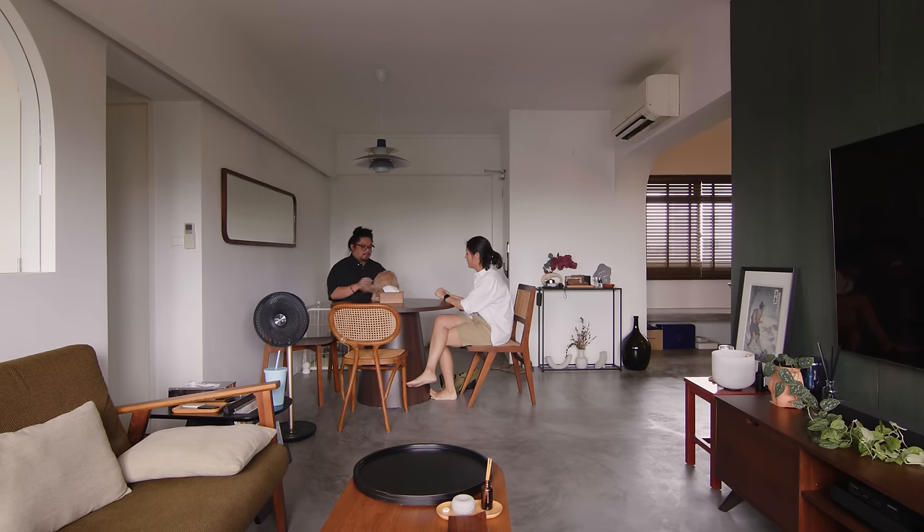We have a lot of pockets of communal spaces. The intention was to have everyone connected while we have gatherings and all that, but yet still allow for little conversations.